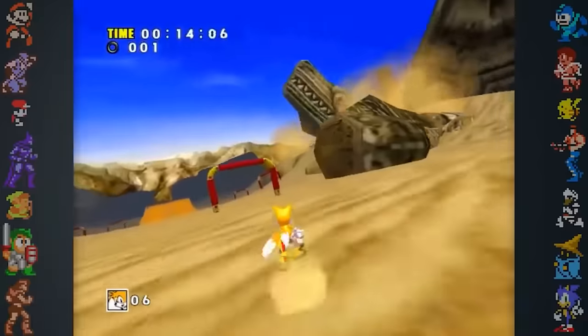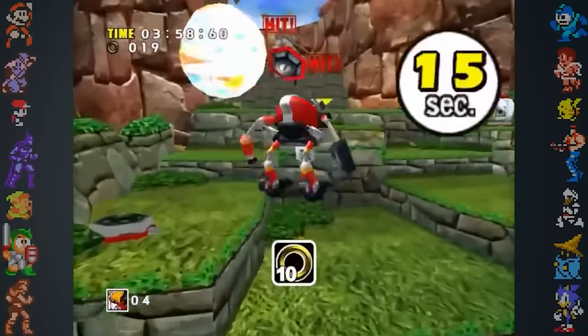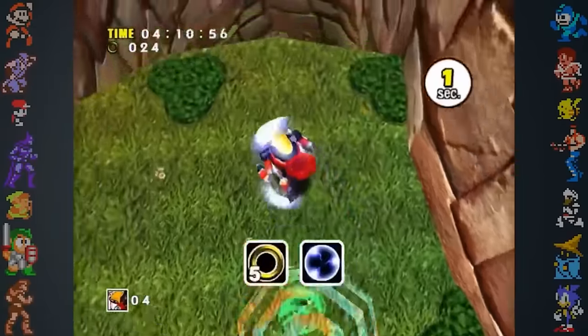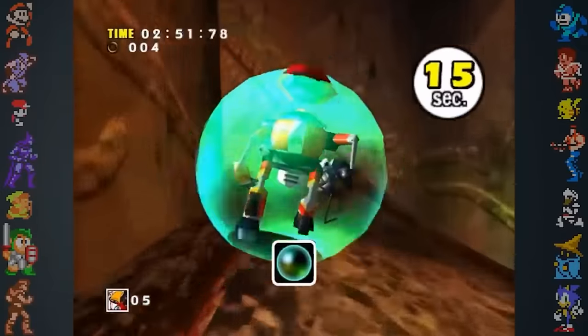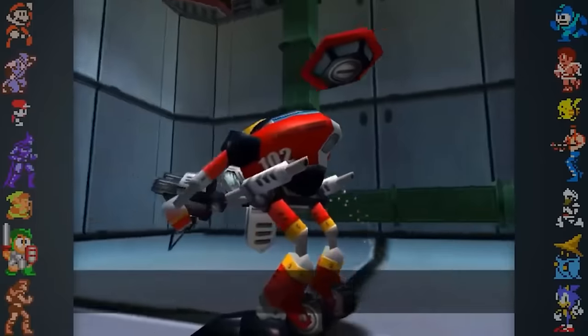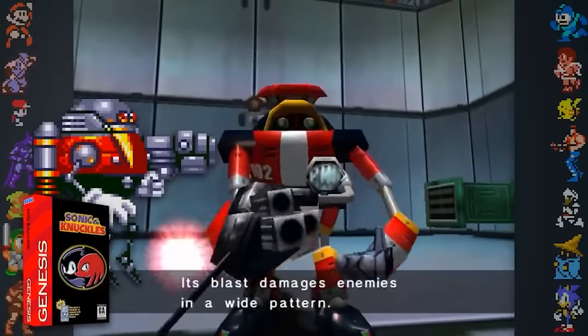Another notable shift in the game's development was the inclusion of the often criticized E-102 Gamma segments. What's interesting is that these levels were included by fan request. Sonic fans appealed to Sega, asking them to incorporate some sort of shooting mechanic into the series. Sega wanted to satisfy their audience, but felt the shooting gun didn't fit Sonic's character. Sonic Team's solution was to create a new armed character, possibly based on Egg Robo from Sonic & Knuckles.